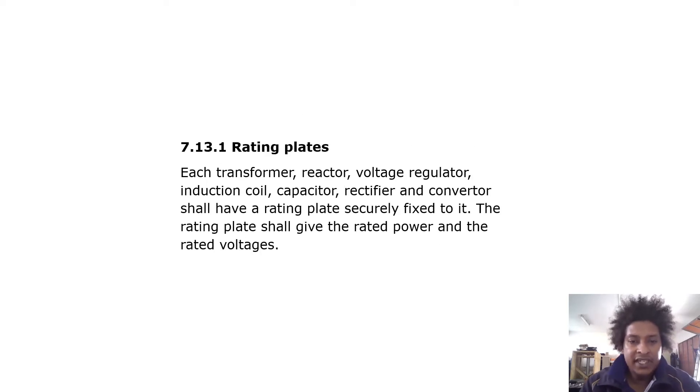Regarding rating plates, each transformer, reactor, voltage regulator, induction coil, capacitor, rectifier, and converter shall have a rating plate securely fixed to it. The rating plate shall give the rated power and the voltages.